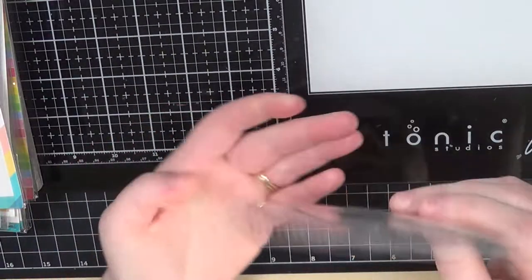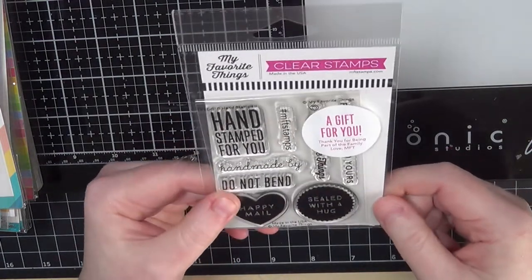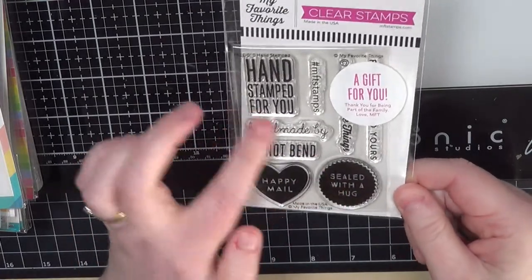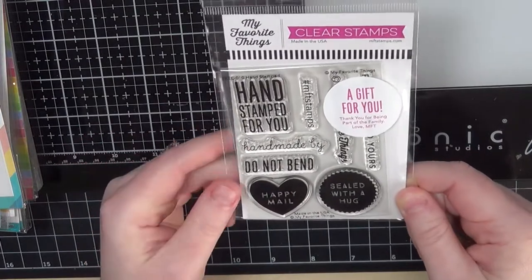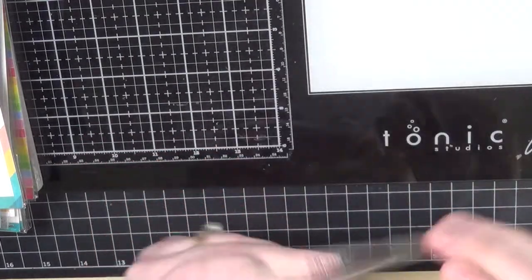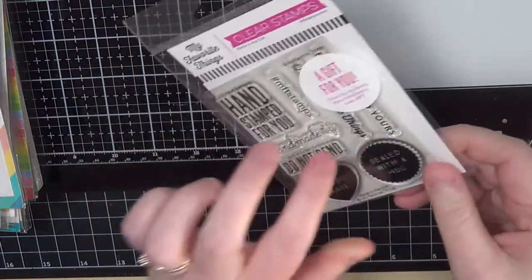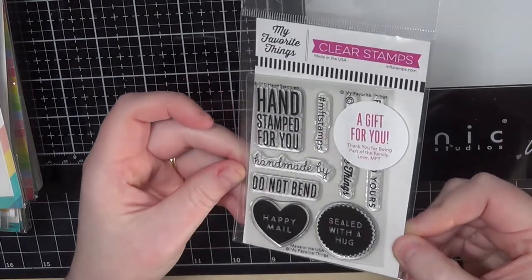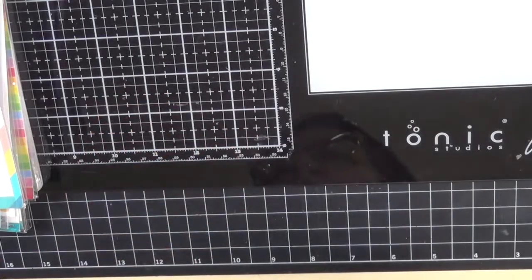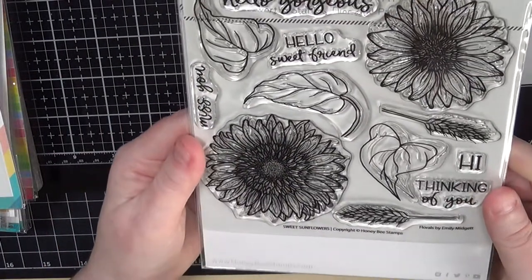My Favorite Things also sent this hand-stamped stamp set when you make a December order, which I thought was super sweet. It's got 'Sealed with a Hug,' 'Happy Mail,' 'Do Not Bend,' 'Handmade by,' 'From me to you,' and a My Favorite Things stamp if you want to use it. I thought it was super sweet of them to include that with my order.